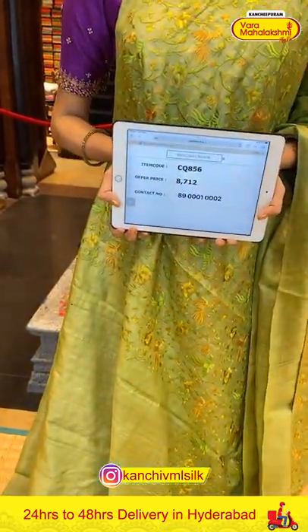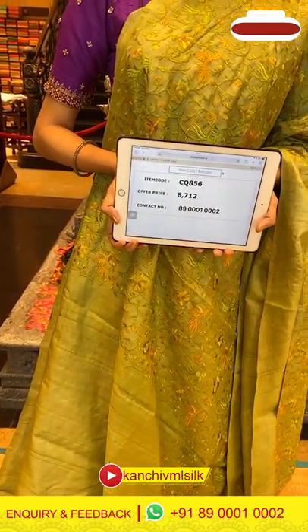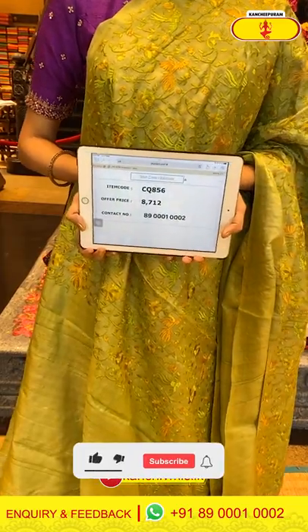We will give you the pricing and content details of this saree. The code is CQ856 and the price is ₹8,700. Take a screenshot and ping us on 80000100002.